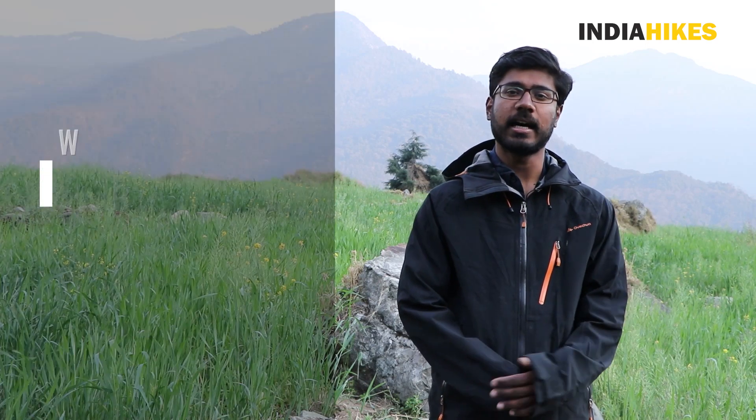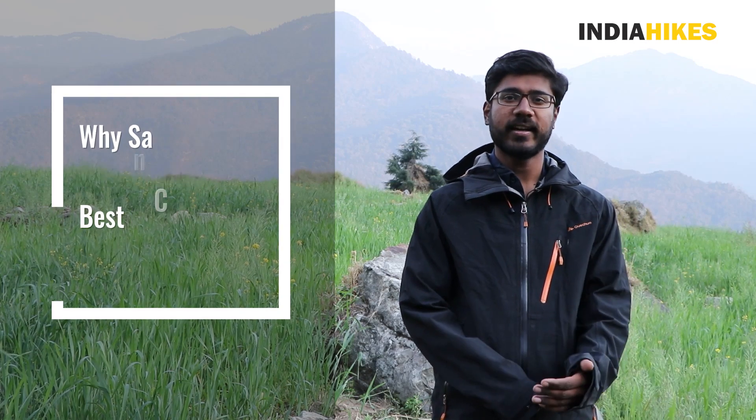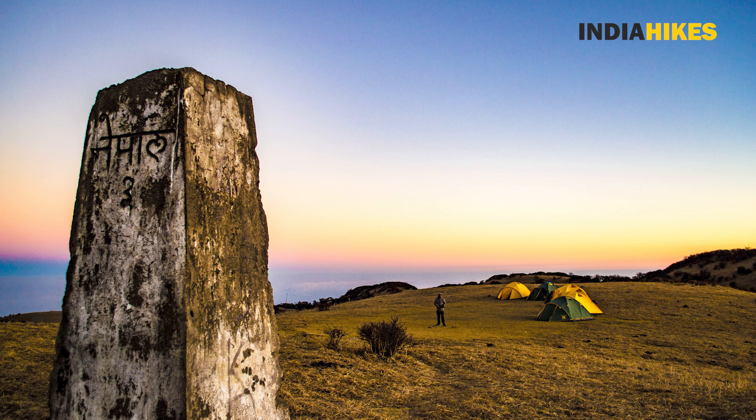Hello everyone, I'm Akshaw Prithi, Trek Leader with India Hikes. Today I want to talk about a trek which is very special in terms of what it offers to the trekkers. Sandakfu, as you might already know, is a trek that runs between India and Nepal border. Because of which, there is a lot of Buddhism and Hinduism culture on this trek.